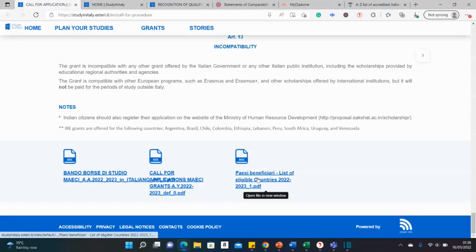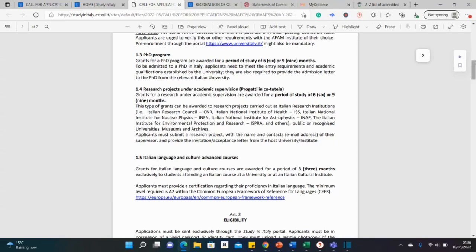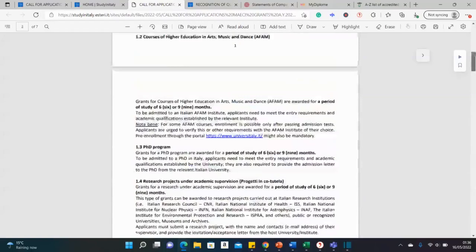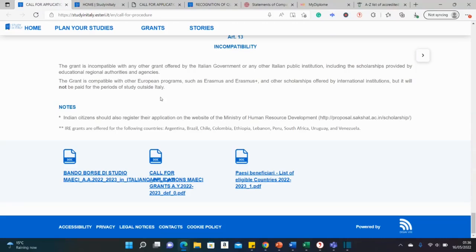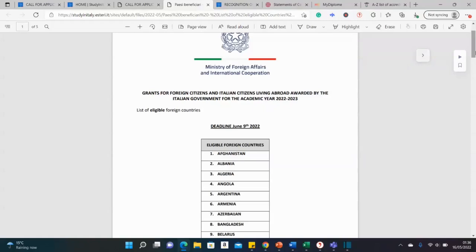There are documents available for further detailed information on what we've discussed. You can read the quick summary on your own for additional information. There is also a section on eligible countries — you can check whether your country qualifies for this scholarship. It covers the longest list of different countries from different continents.